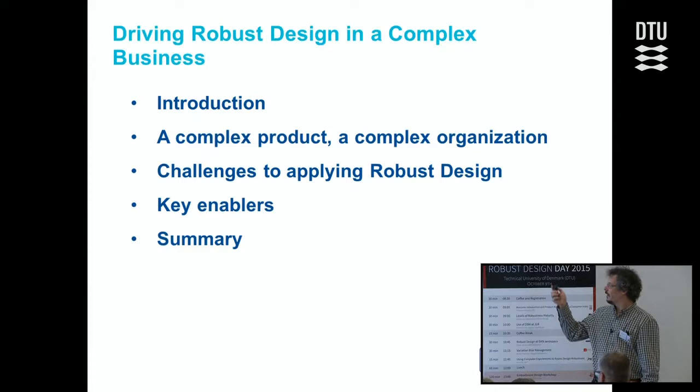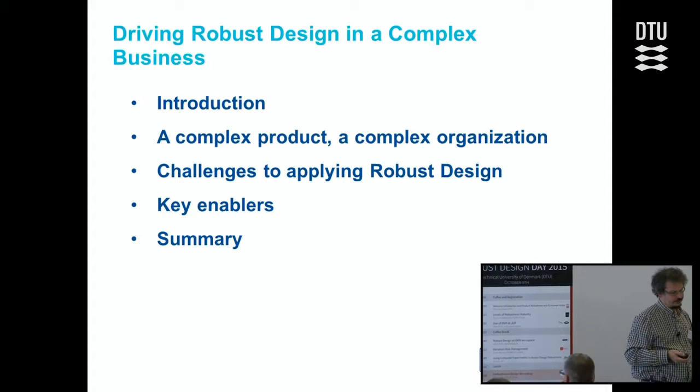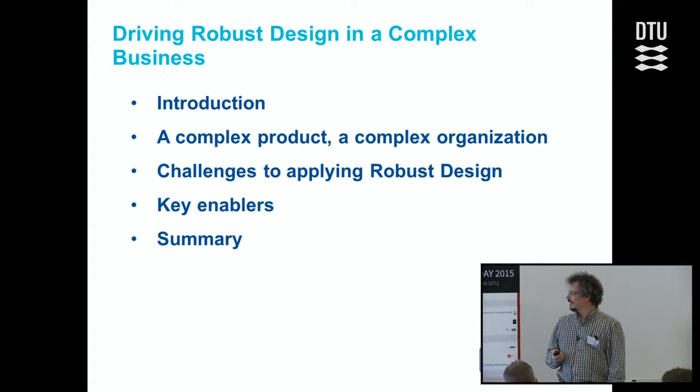A quick run through what we're going to talk about for the next 20-odd minutes: a quick intro to me, then the complexity of our organization and products and why that makes some of the idealistic views on robust design more difficult to implement. Then going into the challenges specifically on robust design — what we discovered through trial and error, lots of failure and some success — what the key enablers were. And then a brief summary on what the whole process delivered.